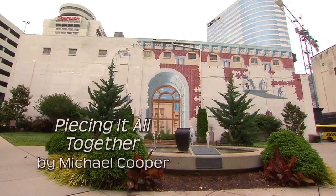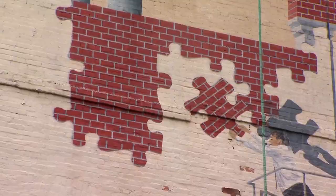I was inspired to create something that looked like it was a work in progress — kind of like Nashville is always changing and improving. And in the end, it all comes together.